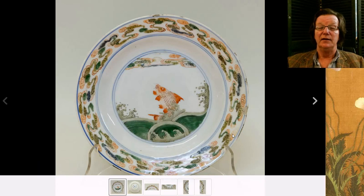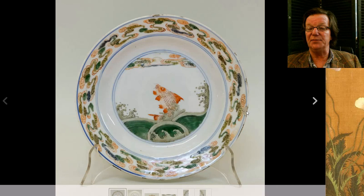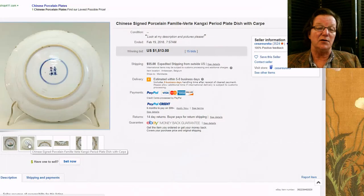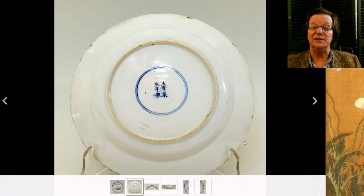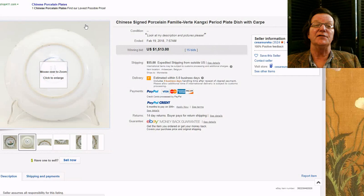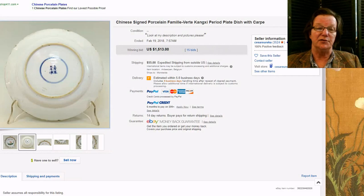Then there was the Kangxi plate with the leaping fish — a beautiful plate with rather unusual color palette, waves on the rim, and a fish with a beautiful deep green wave pattern underneath an orange carp. A nice plate, had some typical fritting and a chip, but it still did very well. This is a Kangxi mark and period plate, and it went for $1,513 — not an unreasonable price for a good piece of Kangxi.